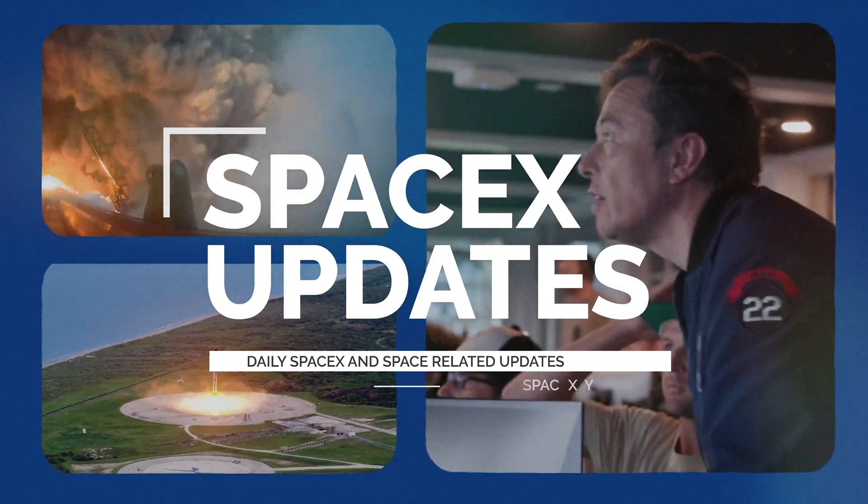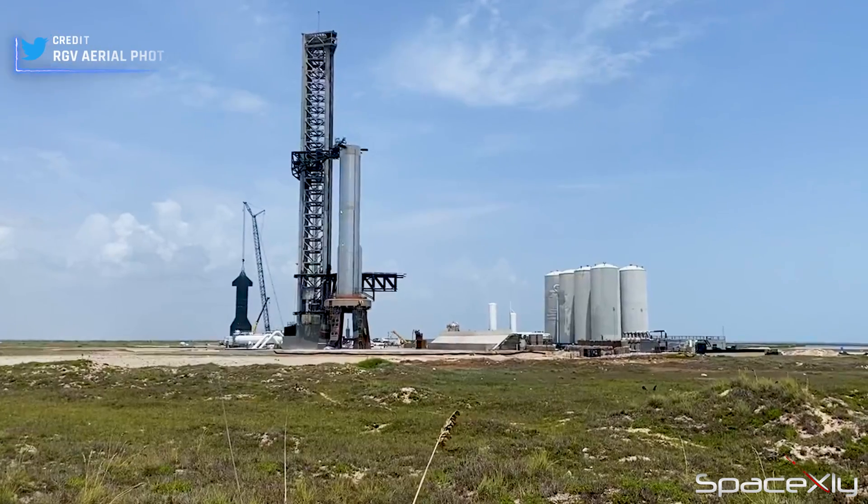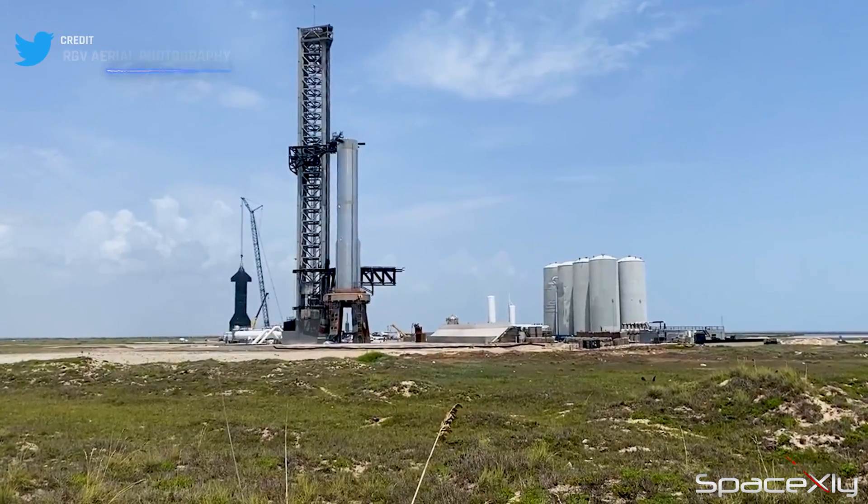Hello everyone, welcome to another SpaceX Updates video. Today we have some exciting news from Starbase.